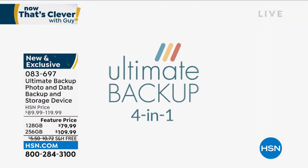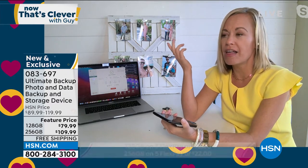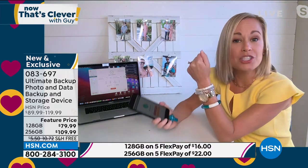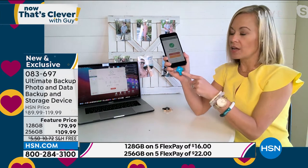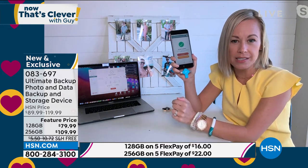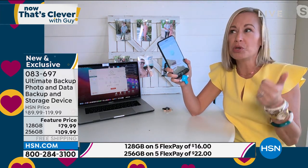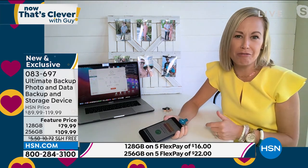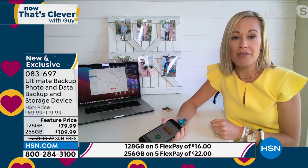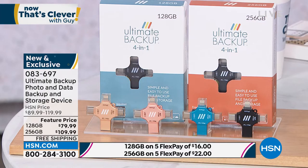Here's the thing that kind of scares me: I don't know where the cloud is. I have no idea where that storage is — is it a building? What if something hits it? What if it floods? I don't know, and I don't own the cloud. The cloud is not mine. With the Ultimate Backup, I own this. I own my memories. My husband and I adopted our son — we have one child. He's a boy and we adopted him at birth. We took the most beautiful video of us in the hospital with him. I have thousands of photos of him as a baby and I've never backed them up. Can you imagine how devastating it would be if I left my phone somewhere, someone stole it, I dropped it in water? This is a memory keeper. It's priceless.